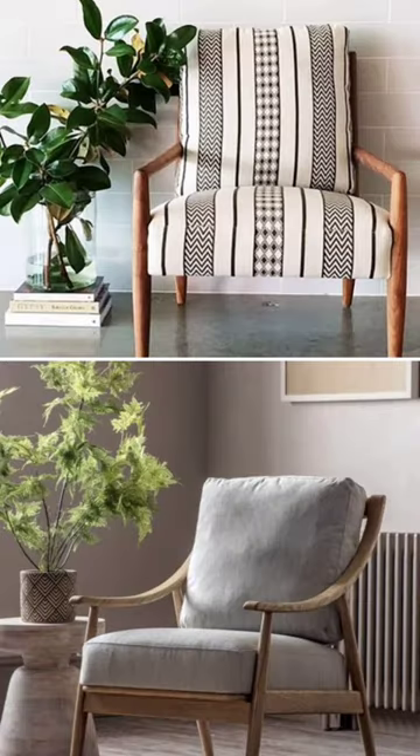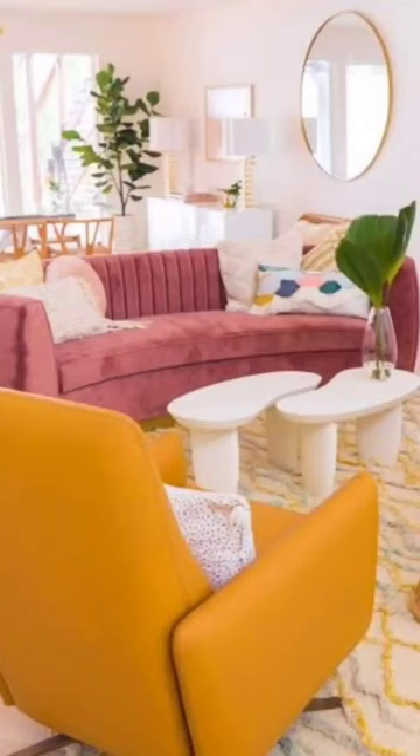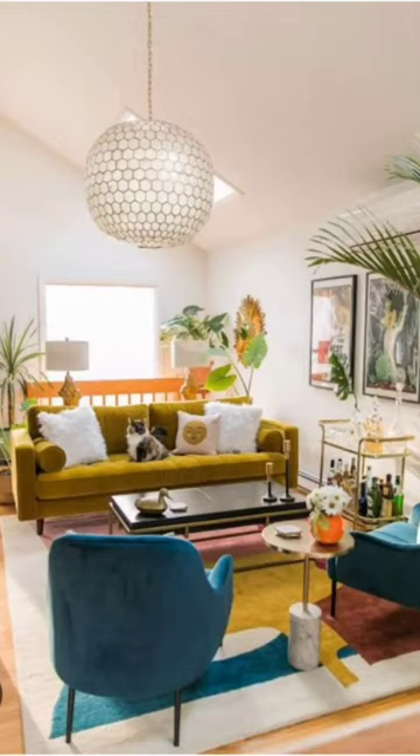You can play with the fabric and colors. You can choose different colors with the sofa so you never get bored. It will look colorful and vibrant.